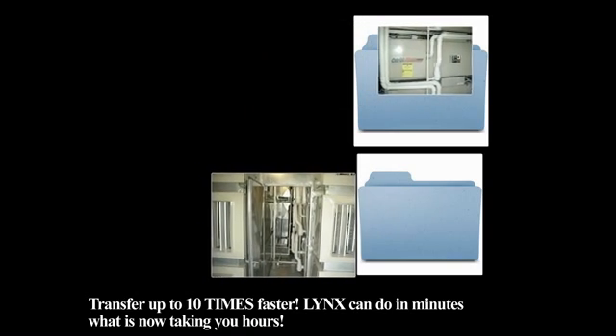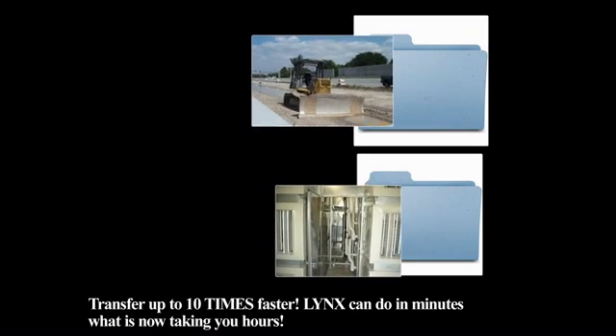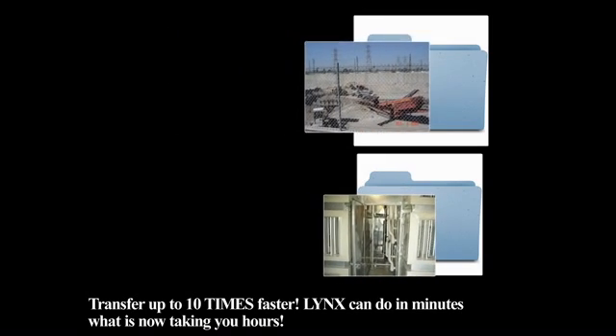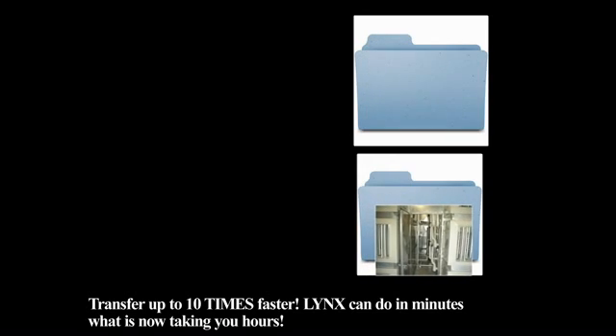Lynx can send in 20 minutes the same number of images that is now taking you 8 hours. Imagine how much time this will save, the resources it will open up, and the bandwidth it will free up, making your whole organization more productive.